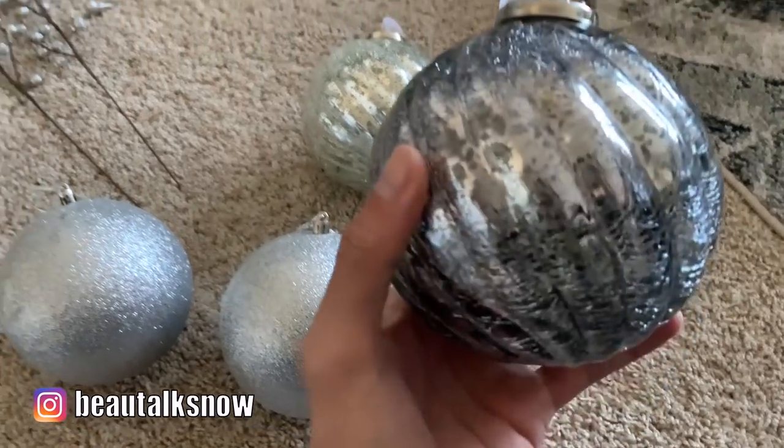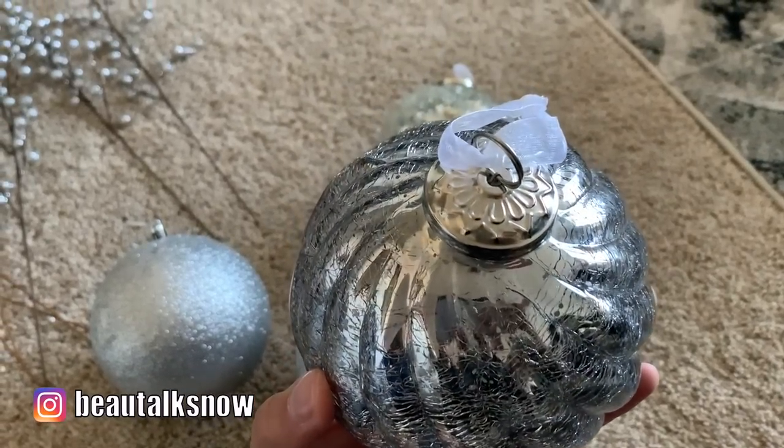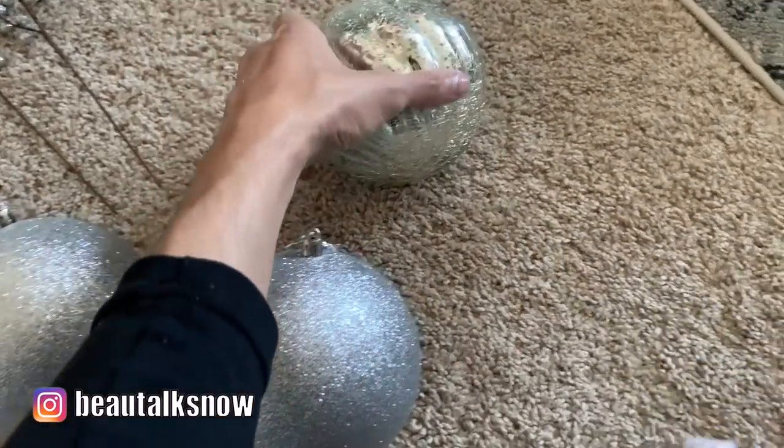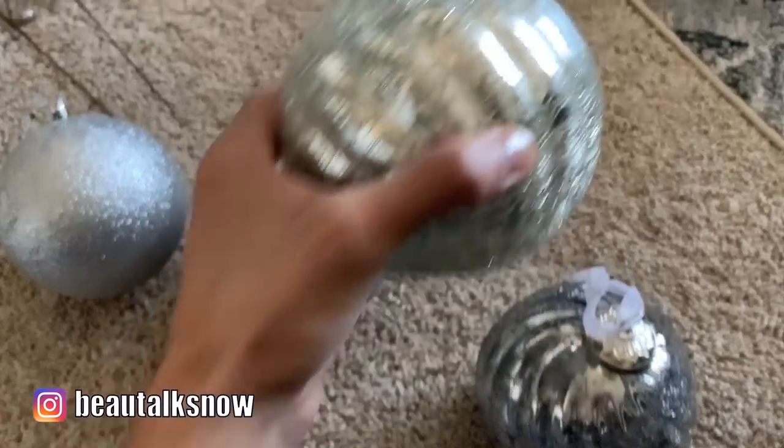The same rules apply to ornaments. I have ornaments in varying sizes and typically try to work the larger bulbs into the sparse areas of my tree. The large glass bulbs you see here are from HomeSense and I want to say they were around $7 each.